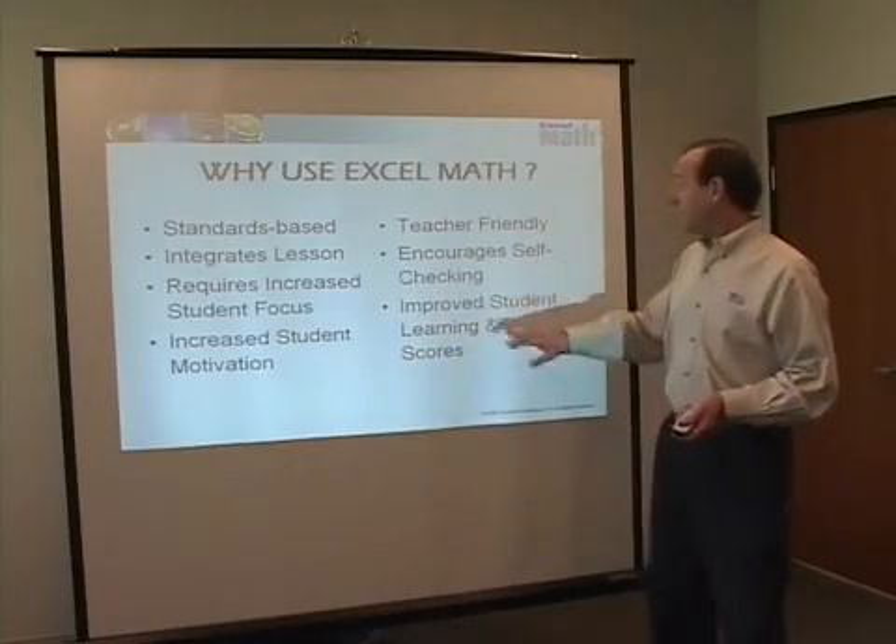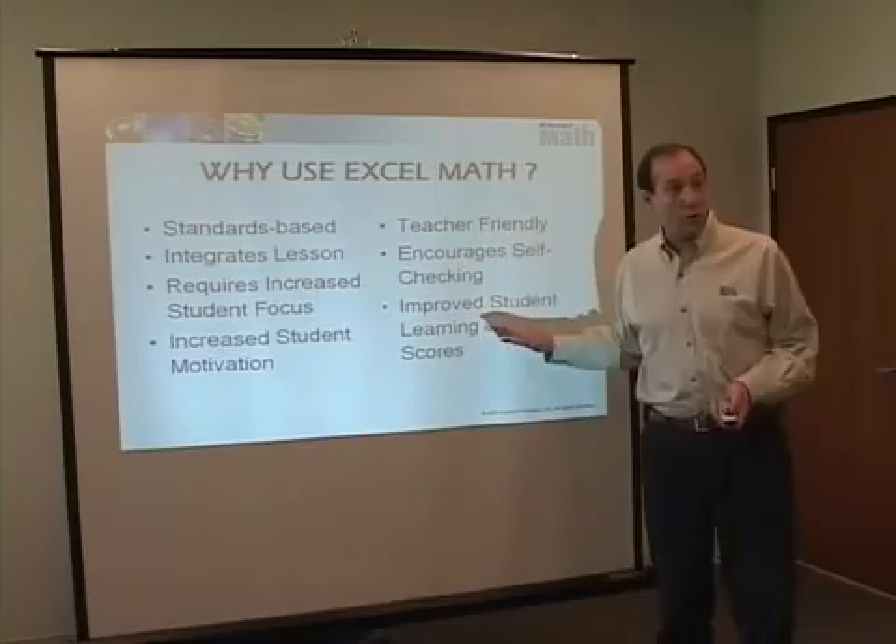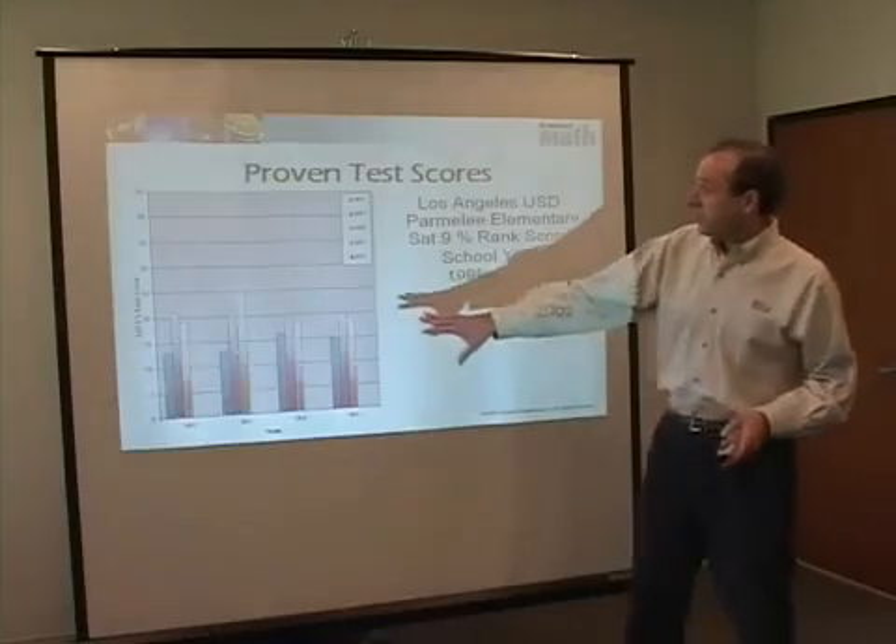Excel Math has been shown to improve test scores in schools all over the country. Even after just one year of using Excel Math, the jump in test scores is astonishing.